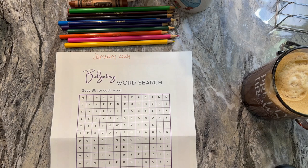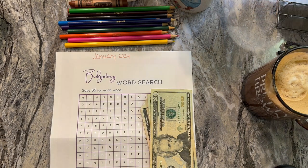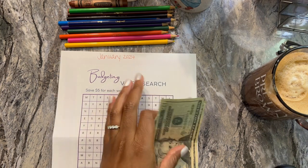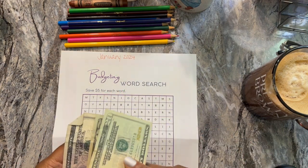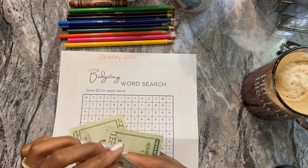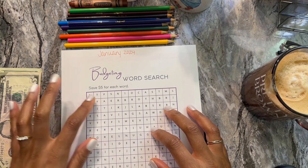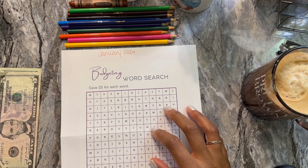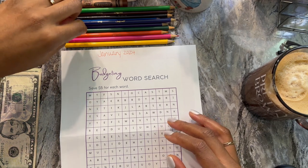I do have some cash today — I have $45 that I'll be saving: $20, $40, and $5, so $45. How it works is every $5 is one word, so I'm going to try to find nine words and we'll go from there.